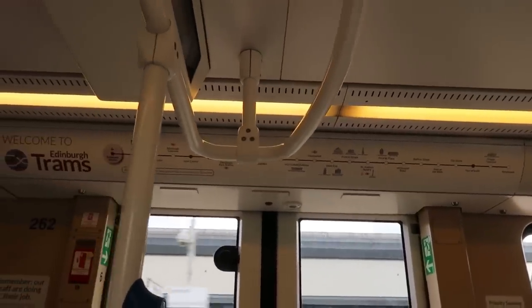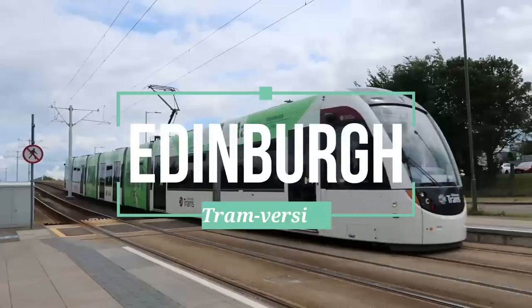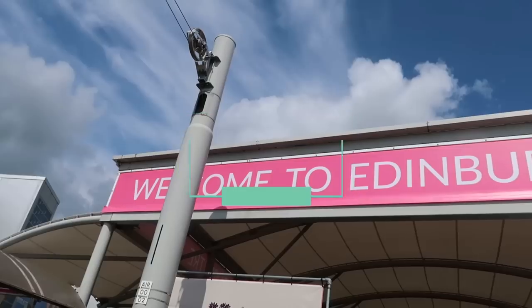Hey everyone, Gia Loves Trains here, and welcome to Tramversing the Edinburgh Trams, where it's going to be my aim to visit every single tram stop on the Edinburgh Trams. Usually I'd make a little series out of this, but there's really no need because there's only 23 tram stops and they're all down one line. So I think it's going to be pretty easy to get them all done in the one day.